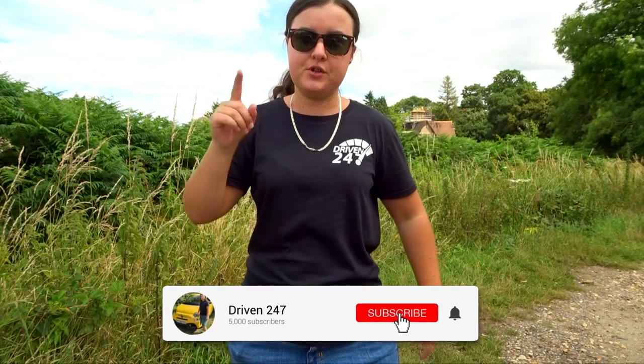Hi guys and welcome back to another video back on the Driven 24/7 Automotive YouTube channel. As always my name is Amber. Now today I'm going to reveal to you my parents' new slash used car. If you haven't subscribed to me already you should, so make sure you subscribe and ring that bell so you know every time a video goes up on my automotive YouTube channel.